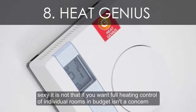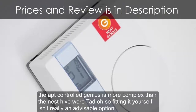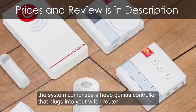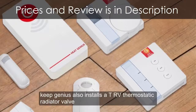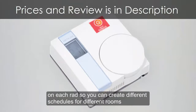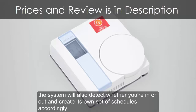Number 8: Heat Genius. It may not be sexy, but if you want full heating control of individual rooms and budget isn't a concern, you might consider this all-singing wireless system. The app-controlled Genius is more complex than the Nest, Hive, or TADO, so fitting it yourself isn't really advisable. The system comprises a Heat Genius controller that plugs into your Wi-Fi router, a boiler controller, and a portable wireless thermostat that can be moved from room to room. Heat Genius also installs a TRV (thermostatic radiator valve) on each radiator so you can create different schedules for different rooms, and an optional wireless motion sensor lets the system detect whether you're in or out.